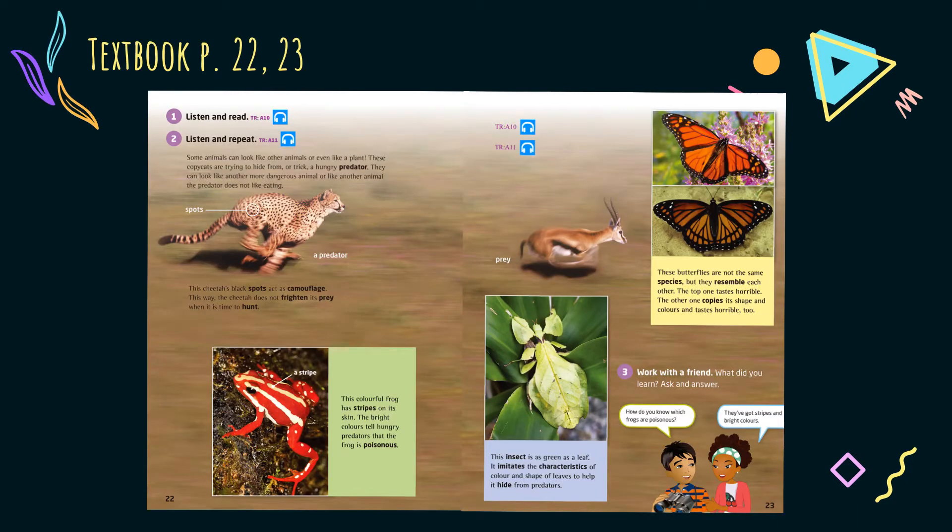Please get your textbook ready and turn to page 22. We will read the text twice — the first time for general ideas, and then we will read again for comprehension. Are you ready? Read the text while listening to the audio, and don't forget to use the graphics to help you visualize what you are reading.